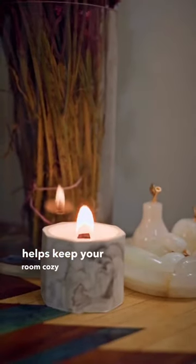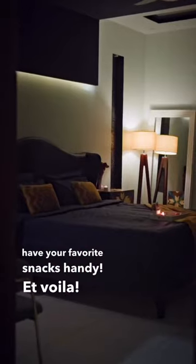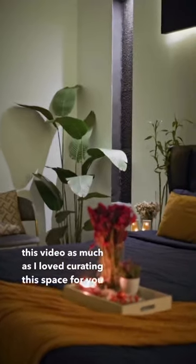Mood lighting really helps keep your room cozy, and candles are just the trick to do that. And lastly, don't forget to have your favorite snacks handy. Et voilà — here's the big reveal! I hope you guys enjoyed watching this video as much as I loved curating the space for you.